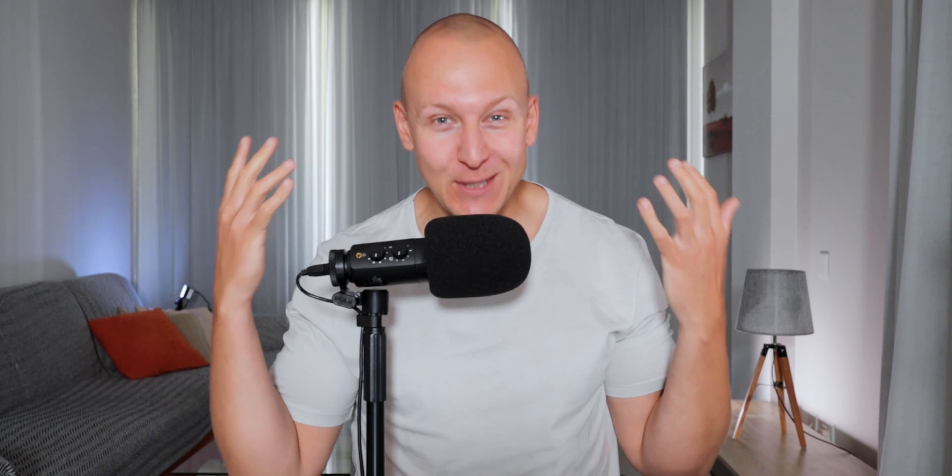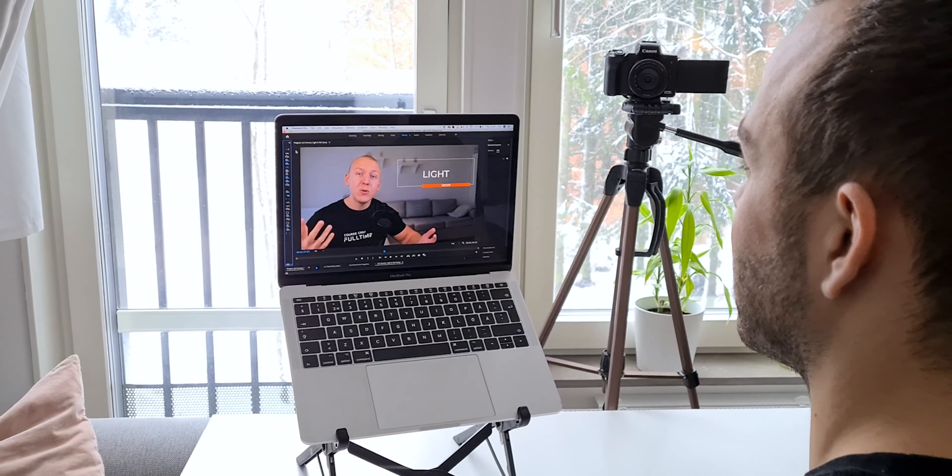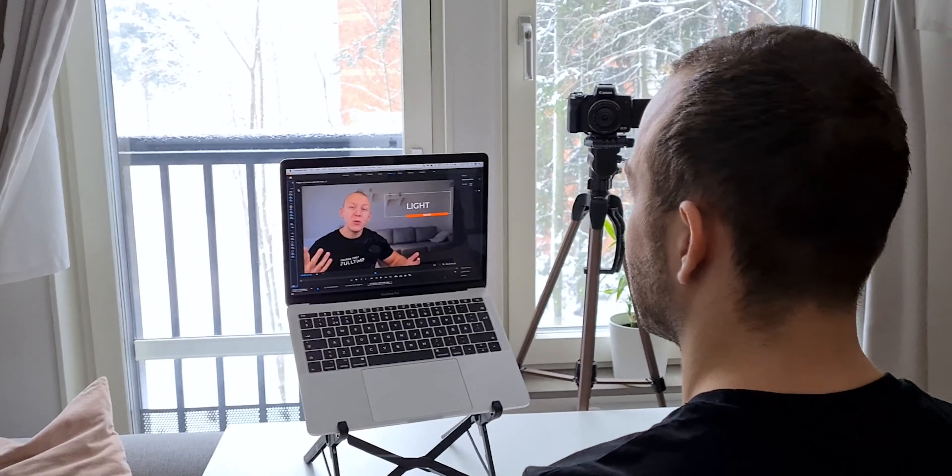Today's smartphone cameras are so powerful that you can actually get away with using them if you've got good lighting. Lighting is the biggest factor that determines the quality of your video. Even a $5,000 camera will perform worse in bad lighting than your smartphone will in good lighting. The easiest way to ensure good light is by sitting in front of a window — this will light you up and drastically increase the quality of your video.